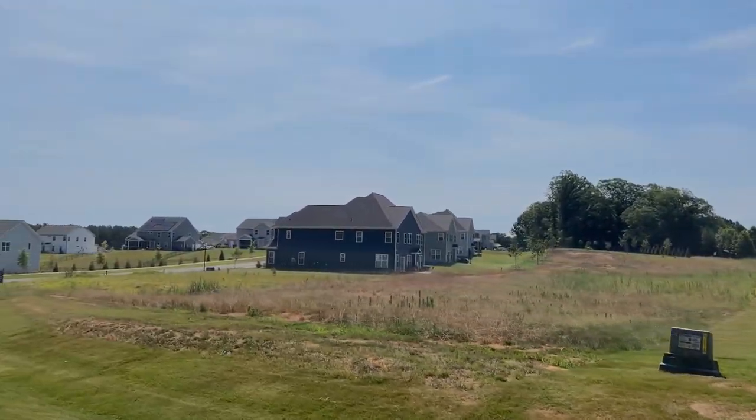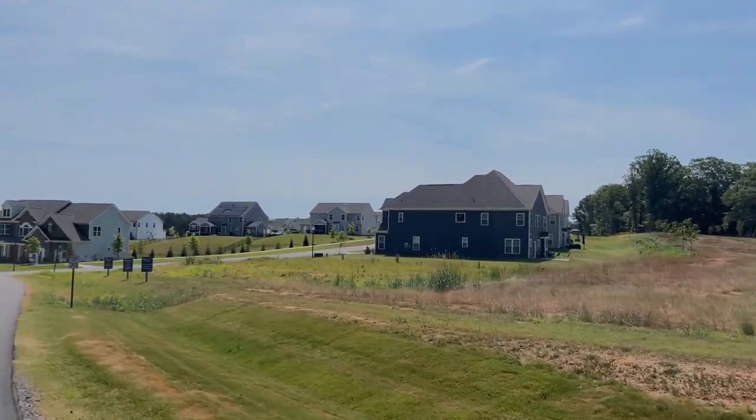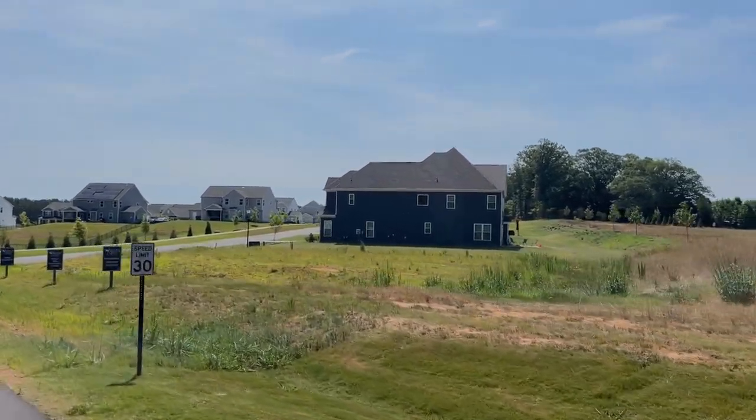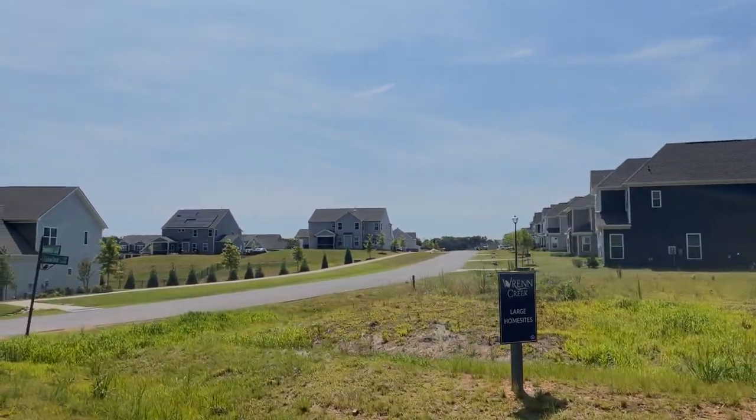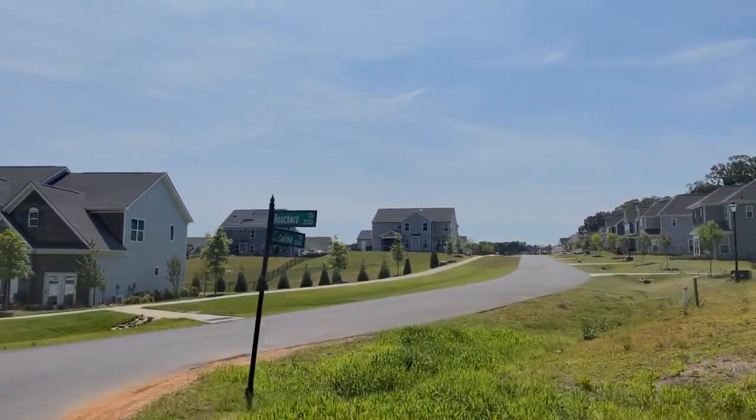Are you looking for newer homes or perhaps to build a new construction house in the neighborhood? Today I'm going to be touring Wren Creek located in Waxhaw, North Carolina. Hey everyone, I'm Shane Gordon, a real estate agent with EXP Realty here in the Charlotte, North Carolina region.